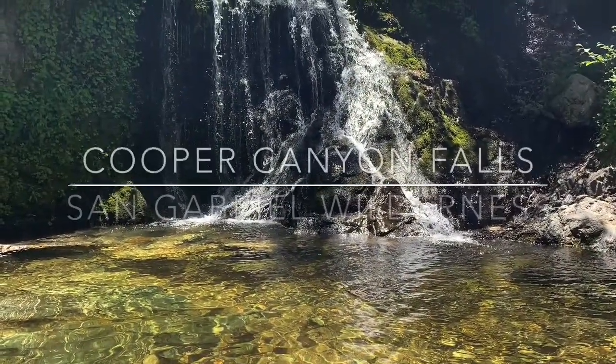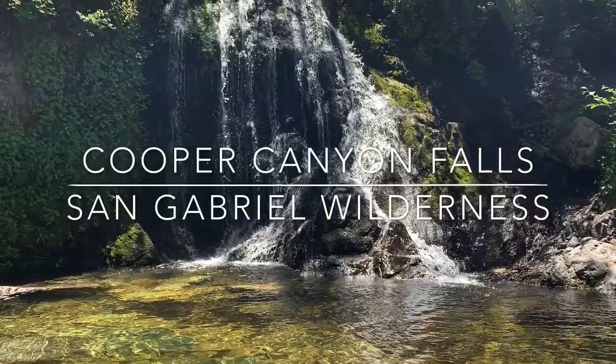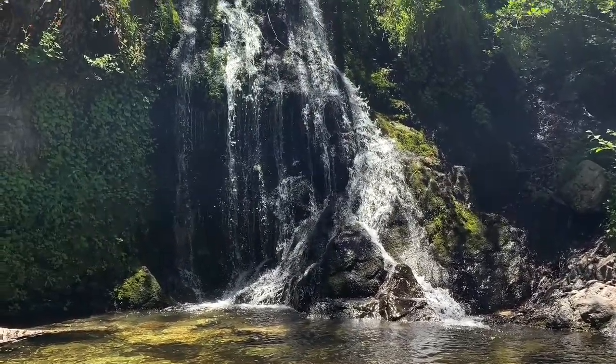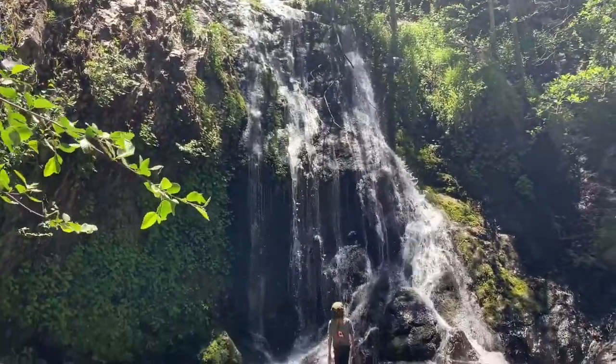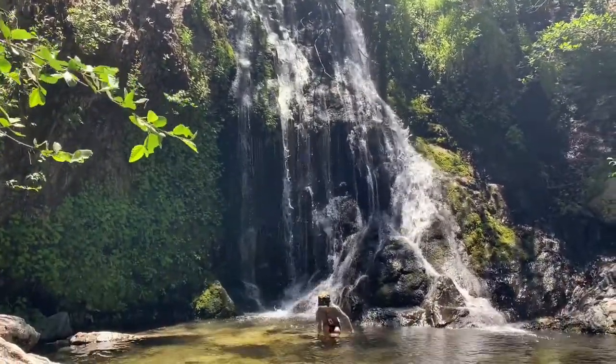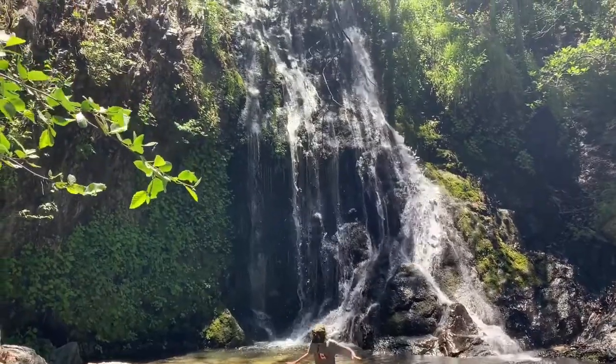Cooper Canyon Falls is located along the Burkhart Trail in the San Gabriel Wilderness. A three-mile round-trip trail takes you to this 30-foot waterfall that flows over a moss-covered rock wall into a pool below.